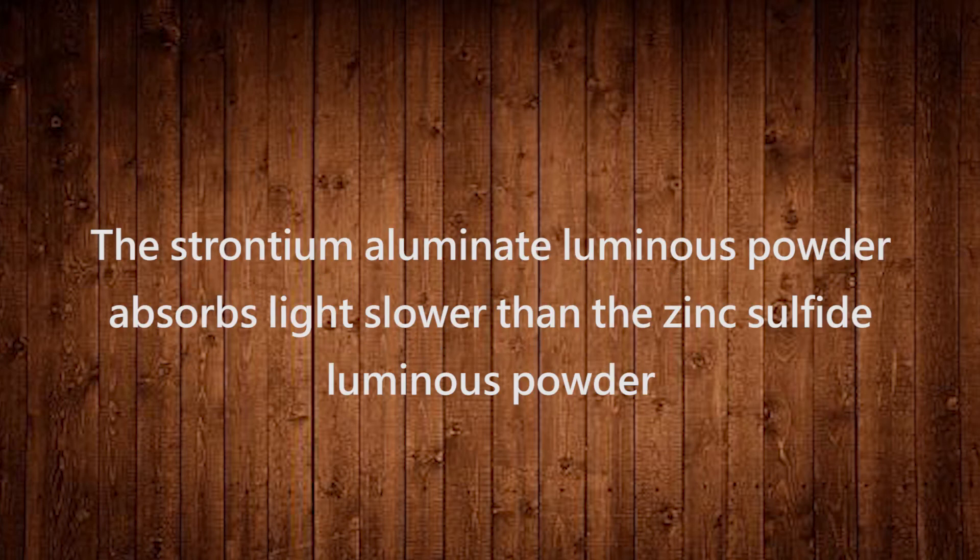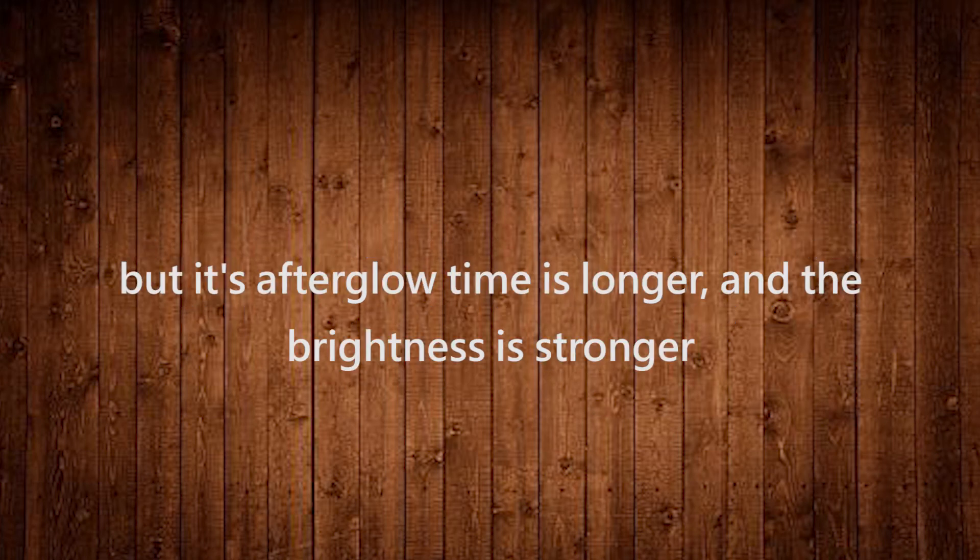The long afterglow luminous powder absorbs light slower than the zinc sulfide luminous powder, but its afterglow time is longer and the brightness is stronger.